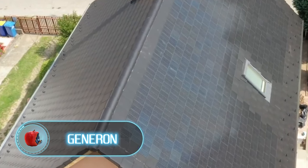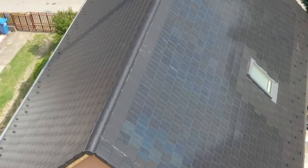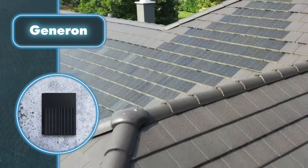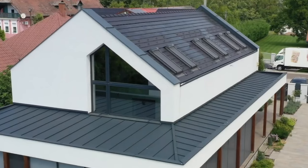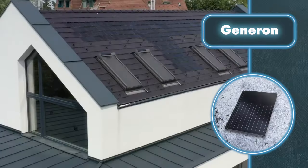Say goodbye to unappealing solar panels — Generon's solar roof tiles bring a modern and attractive twist to harnessing solar power. From the outside, it looks like a regular roof that only true specialists can tell apart. Every detail is well coordinated, creating a seamless and attractive appearance. The only downside might be if the roofing isn't fully covered, which makes it look less perfect — but still better than traditional solar panels.